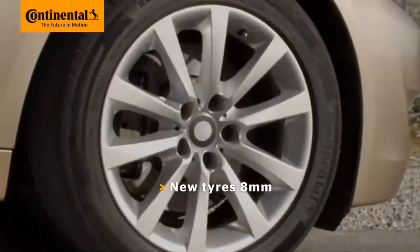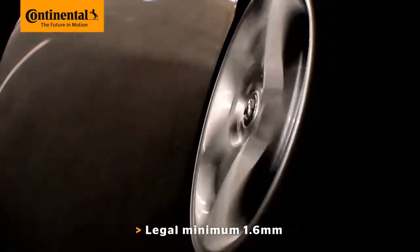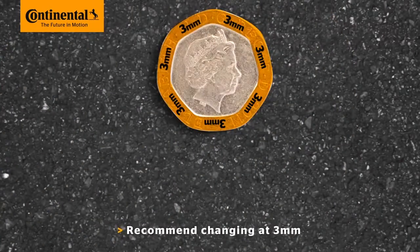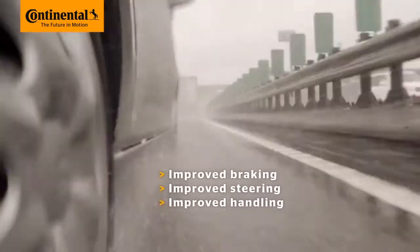Most new tyres start life with around 8mm of tread. This wears down gradually as you drive, to a legal minimum tread depth of just 1.6mm. But at Continental, we recommend changing your tyres at 3mm, because that extra 1.4mm of tread — which is less than the thickness of a 20p piece — can make a vital difference to your car's braking, steering and handling, especially on wet roads.